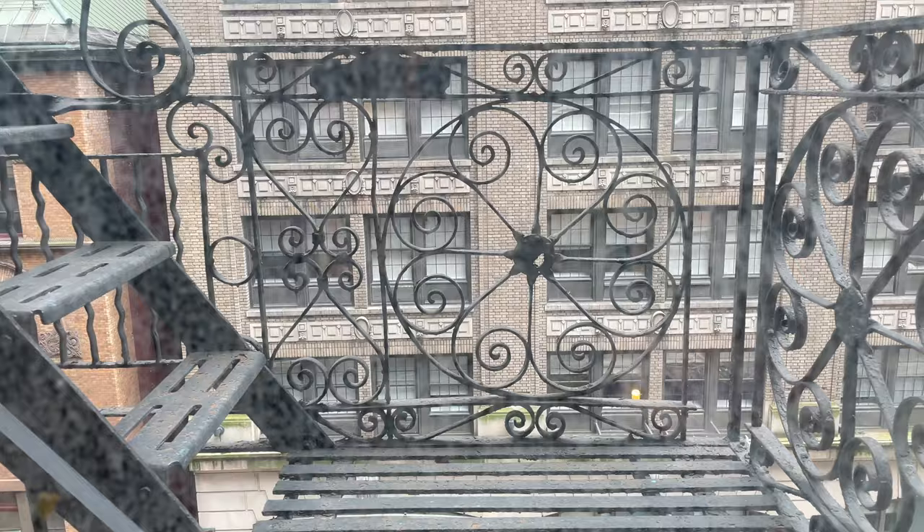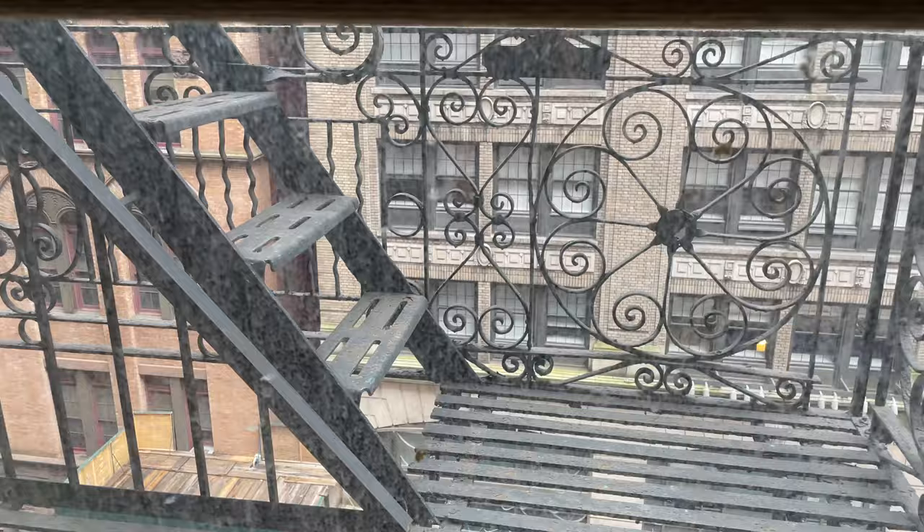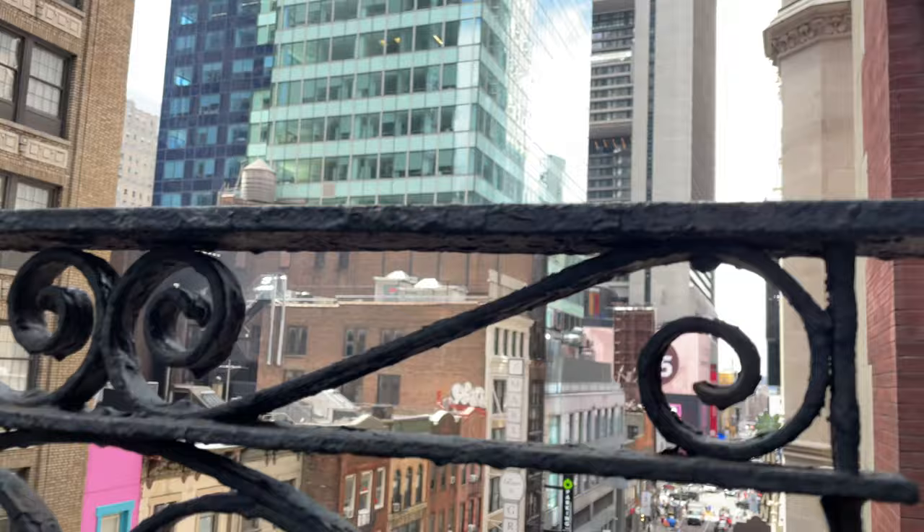Here's our window. That's kind of nice — that's very New York City, isn't it? A fire escape across to some brick buildings. I just need a saxophone and an old cat.